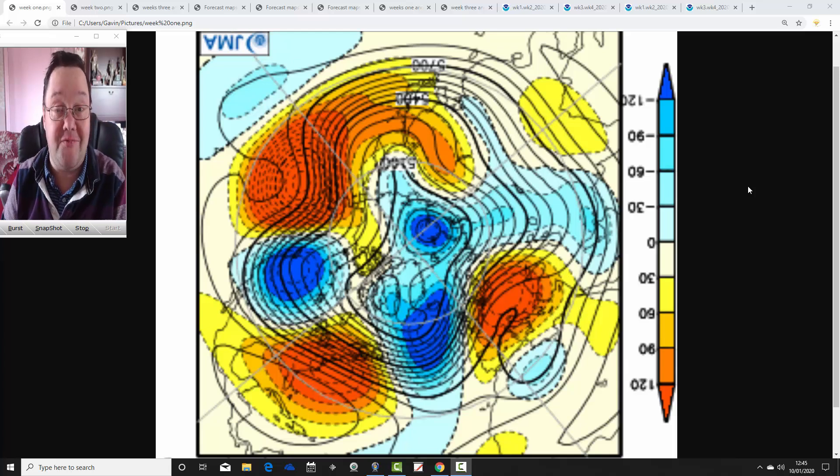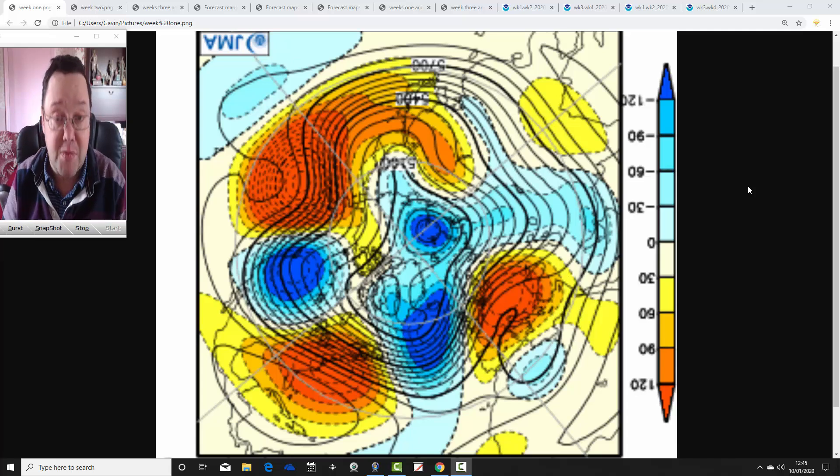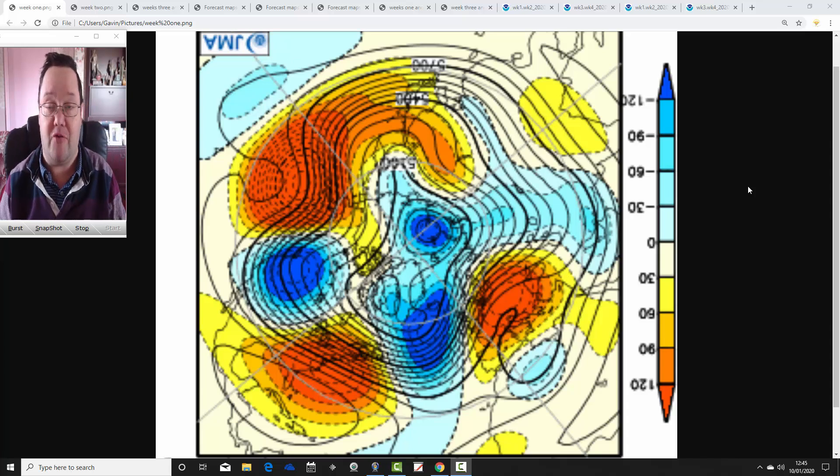Hello everyone, back with today's first video. We're doing JMA Friday, and as usual on a Friday, we're having a month-ahead look with the Japanese model and CFS V2, which is going to take us into February. We should get through to the first week of February with JMA Friday this week.